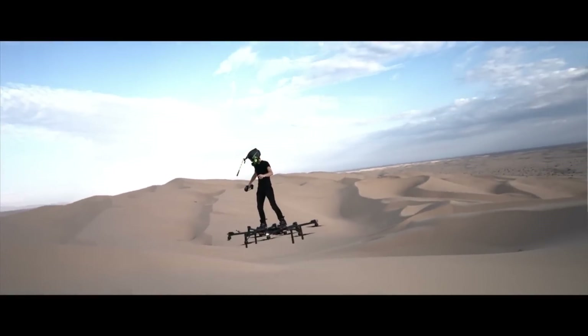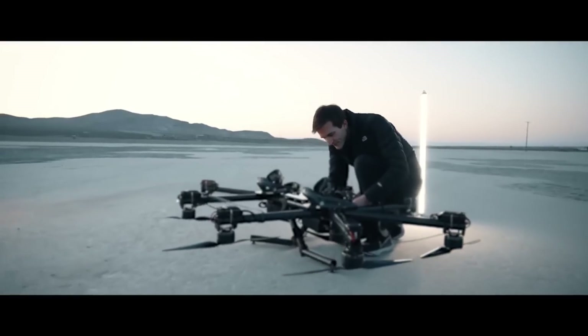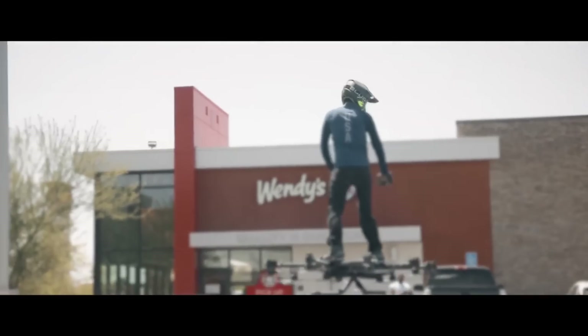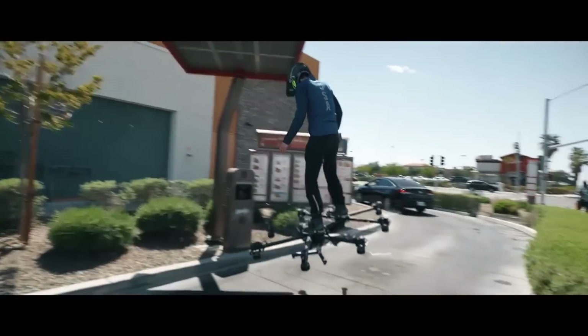For individuals seeking to soar above traffic and embrace the skies, the Sky Surfer is an accessible choice with pricing starting at roughly $20,000. The use of carbon fiber and other industrial-grade elements in its construction guarantees long life.